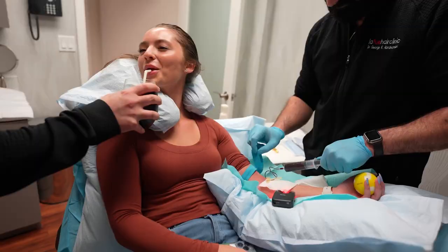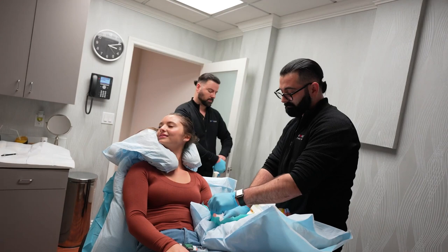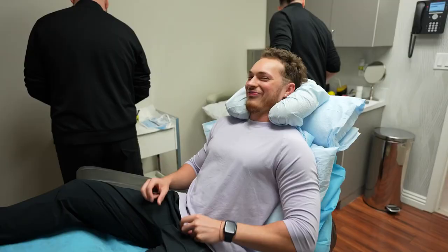How many vials of PRP do you think you'll end up using? Generally we get four milliliters of PRP and add another milliliter of the stem cells, so we get about five to six syringes. I usually do like two or three. I'm going to start preparing your PRP. My turn — you're going to have an afro in about a year!